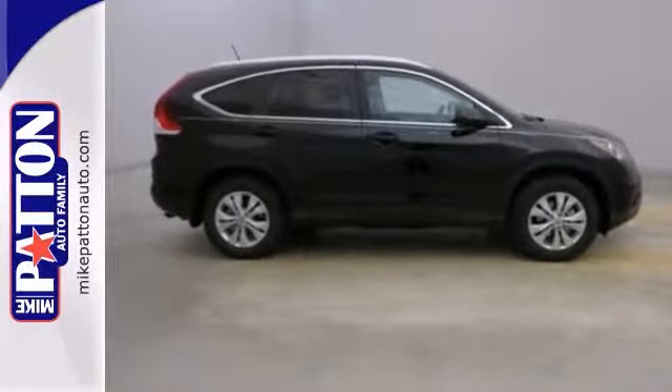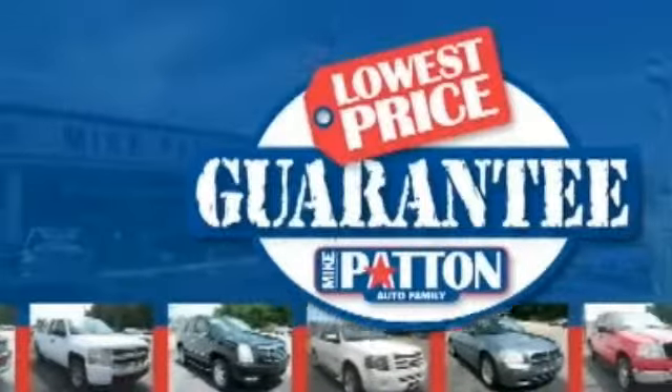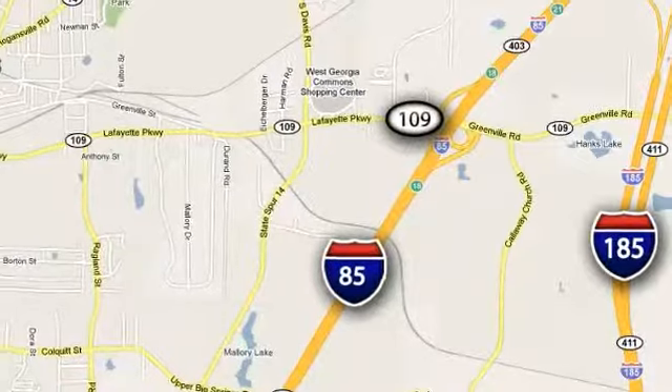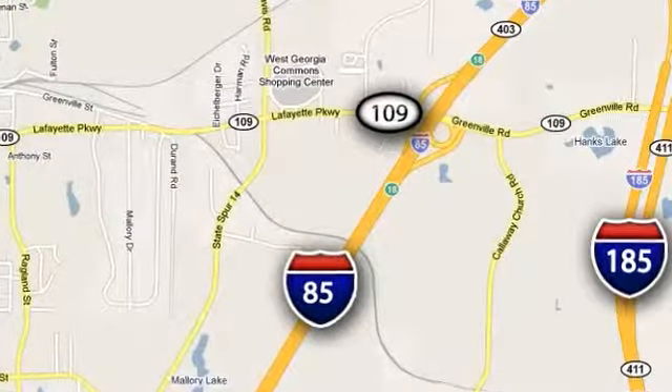Come take a look. Mike Patton has the cars you want at the guaranteed lowest price you deserve. Call or stop in today. We're conveniently located at 1402 Lafayette Parkway in LaGrange, Georgia.